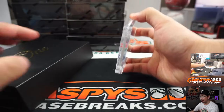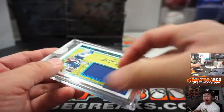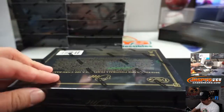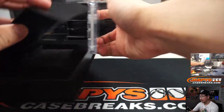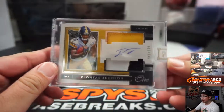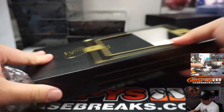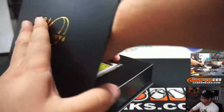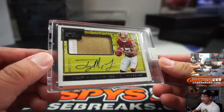Good luck everybody. We've got Paris Campbell, 23 out of 99, for the Blue Horseshoes — that's going to be for Fuad and the Colts. Next one is Deontay Johnson, 41 out of 149, three-color dual relic and autograph for the Steelers. Michael Gallucci with the Steelers — that's Steel Curtain and the Steelers. Next is Terry McLaurin — two-color patch and autograph, numbered 199, Redskins. Richard G with that one.